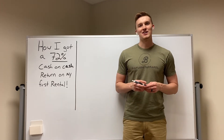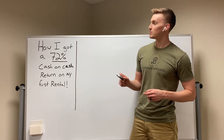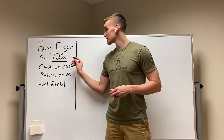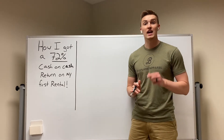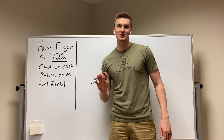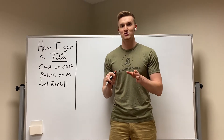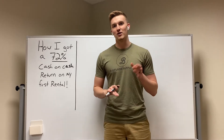Hey, and welcome back to Glanzair Studios, where I help you grow your real estate business. In this video, I'm going to be explaining how I got a 72% cash-on-cash return on my first rental property, and how you can do it too. If you could please like this video — on Instagram or YouTube — subscribe, hit that notification bell. I definitely want to grow this channel and help more people out.